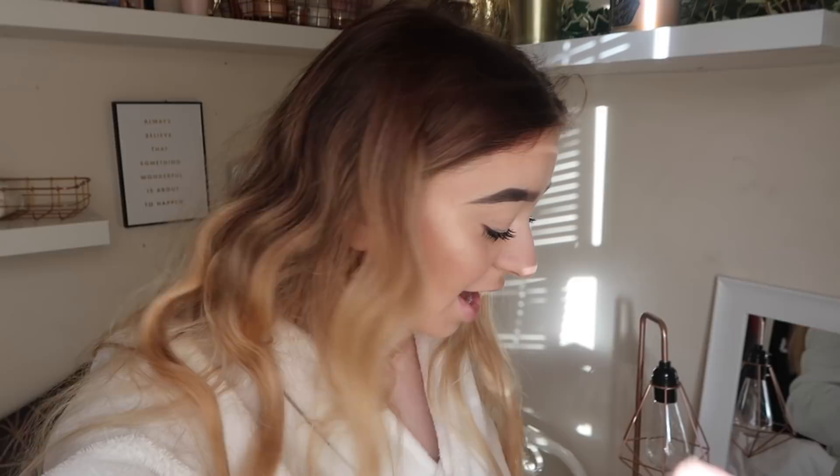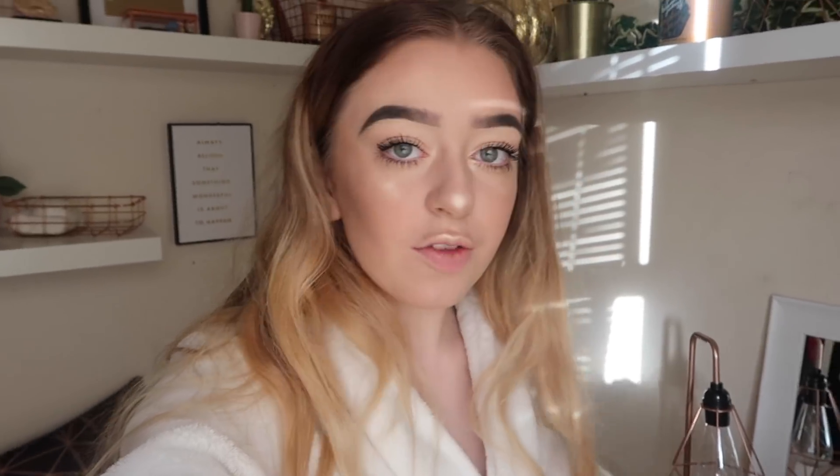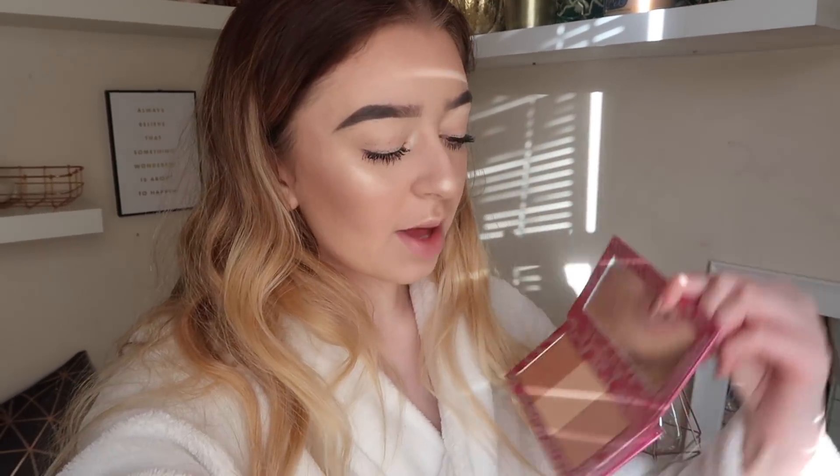I am glowing so much — that highlighter is insane! For the sides of my cheeks I actually mixed all three shades together, but for my inner corner and nose I just used the middle shade. I'm so excited to go to the launch party now — that's amazing. Here is today's makeup look and I am feeling it very much.